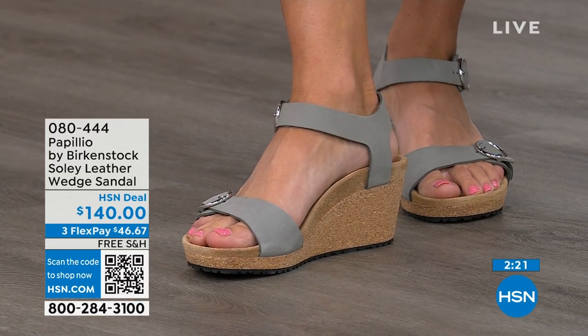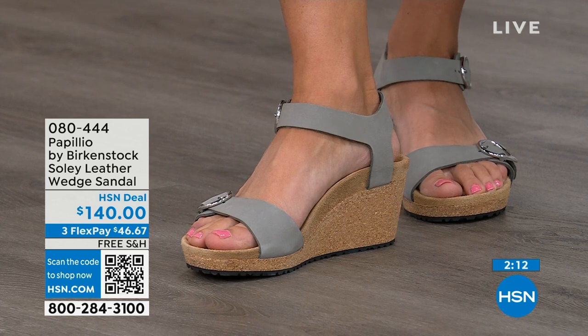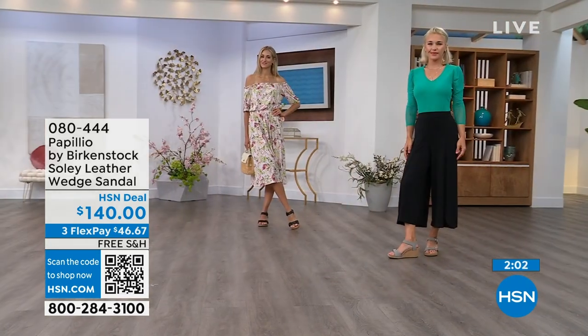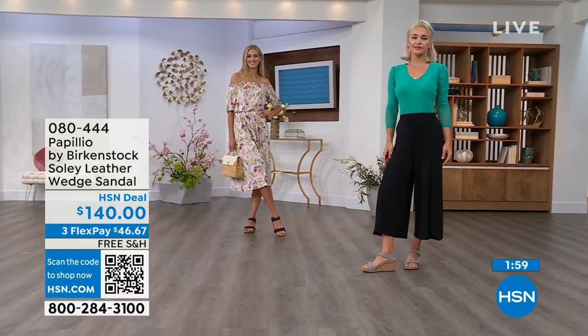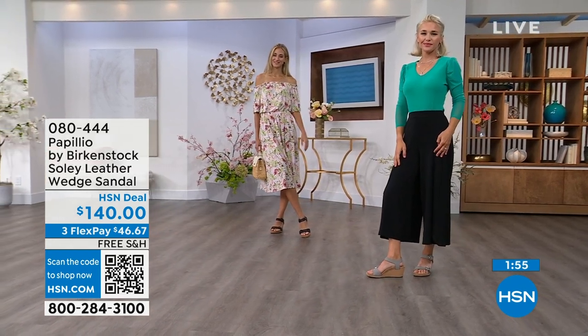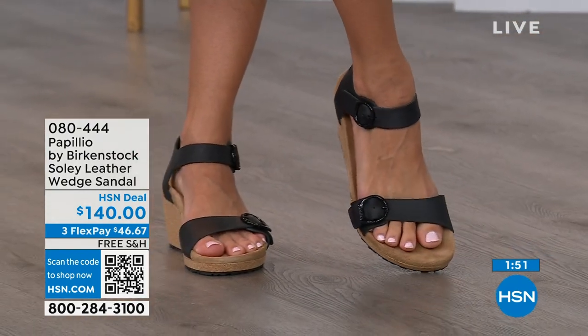You're getting the deep heel cup cradling and stabilizing your heel, the contoured footbed supporting your arches, a very roomy toe box so your toes move freely, and adjustable buckles for a perfect fit. When I tell you these feel like you're wearing a Birkenstock comfort sandal but in a wedge — you can stand for twelve hours and still feel really amazing. You're not going to feel like you're wearing a really high wedge due to that platform reducing the overall height. If you're looking for something a little dressier with some height, this is going to be your perfect sandal.